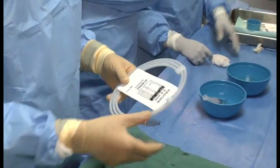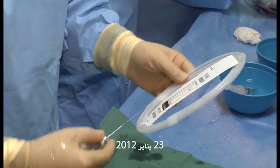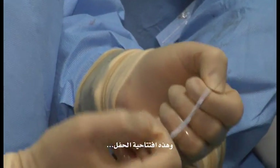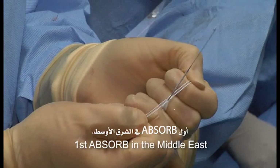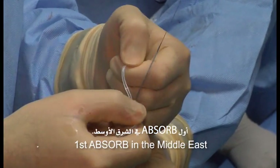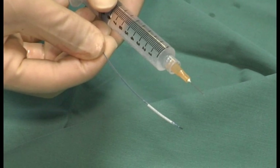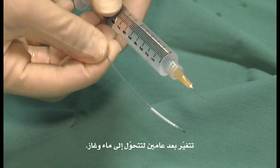Today is a historic end — 23rd of January, 2012. This is the opening ceremony for this: the first bioresorbable scaffold in the Middle East. The body will digest this material; after two years it changes into water and gas.